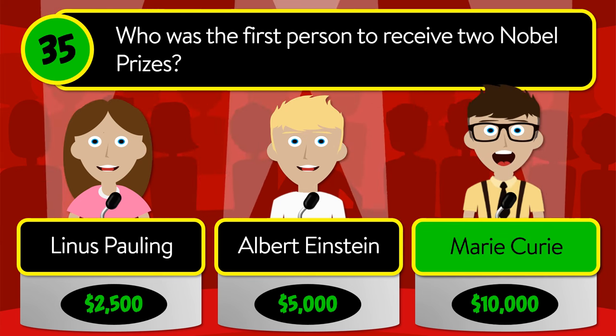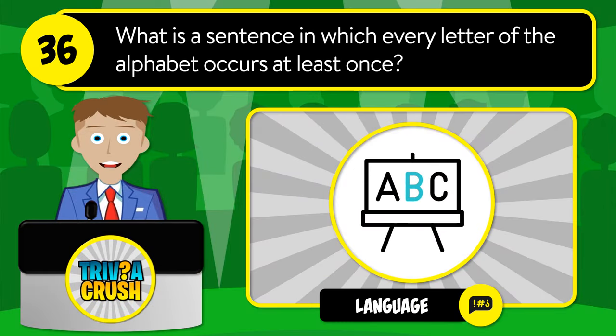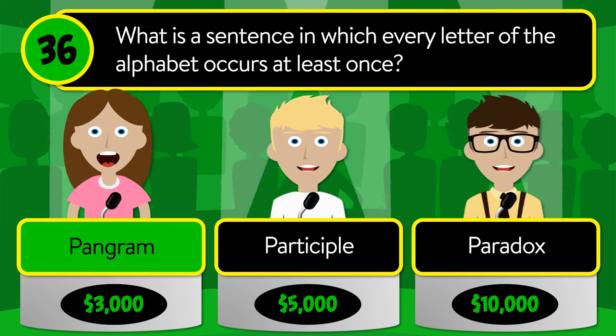The correct answer is Marie Curie. Question number thirty-six: what is a sentence in which every letter of the alphabet occurs at least once? Is it pangram, participle, or paradox?